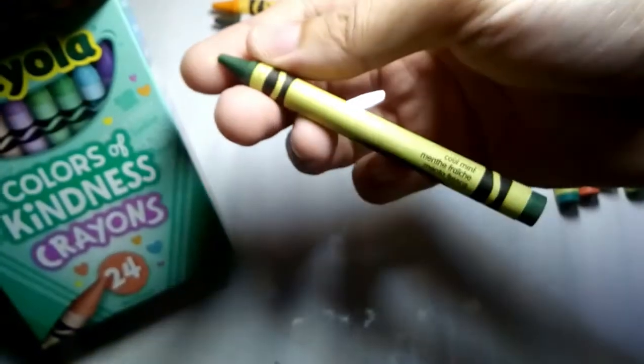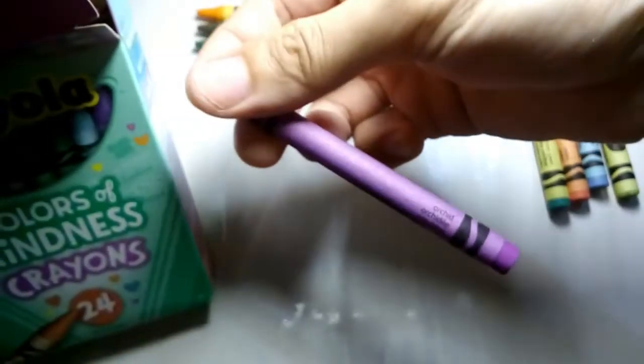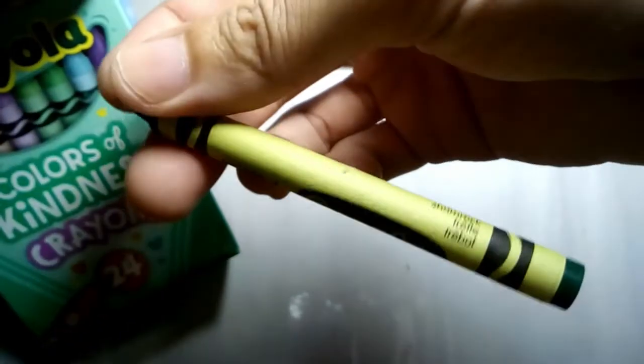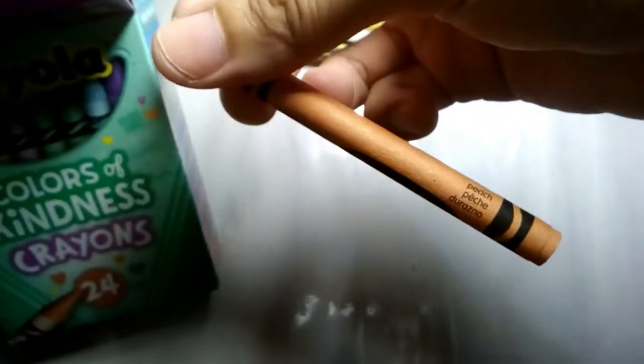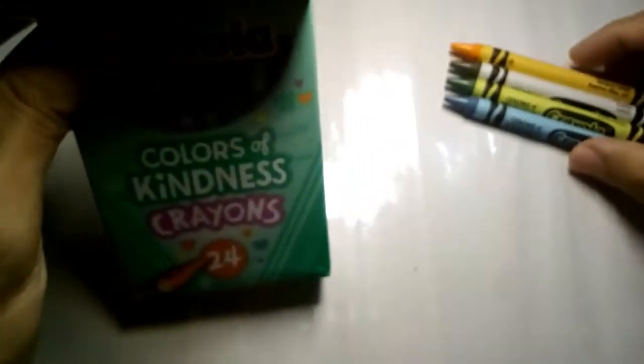Then we have orchid, which is 'nurture nature.' Next, we have shamrock, which is 'lucky to know you.' And then 'have a scoop of fun' is pink sherbet. Then we have peach — 'warm and fuzzy.' And then the new color, powder blue, which is 'sky's the limit.' Sea green is 'seize the day.' Marvelous is 'heart to heart.' 'Life is Gouda' is macaroni and cheese. Cadet blue is 'always brave.'